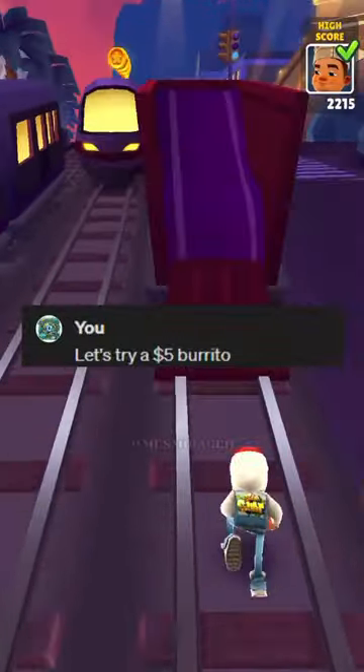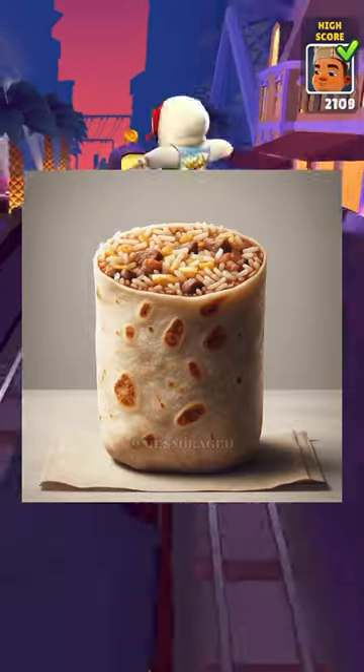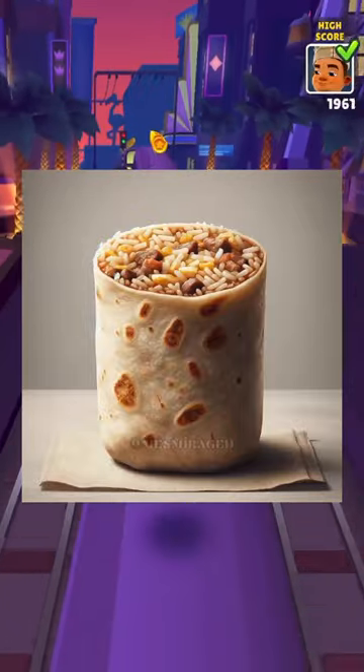Let's try a $5 burrito. Wow, that looks like it has just salt and pepper as seasoning.